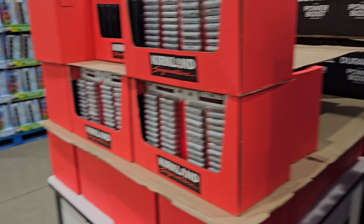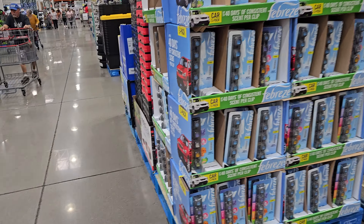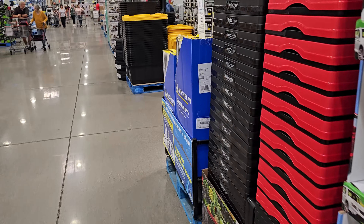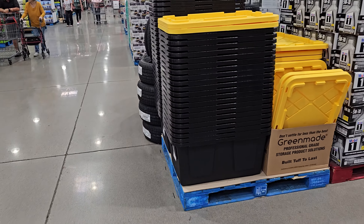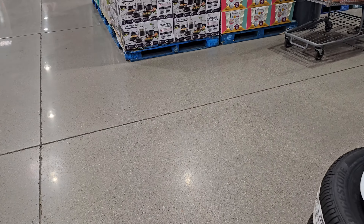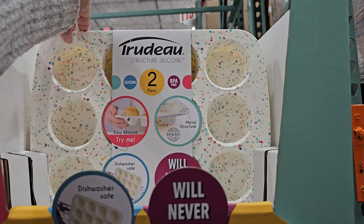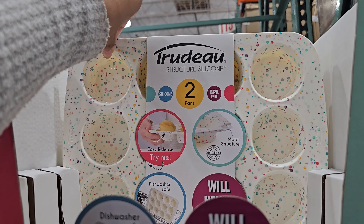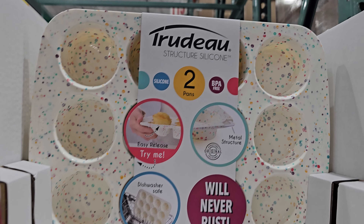I believe that's going to do it for this Costco, you guys. I will hit up a different one — I have time since it is spring break. I don't work during spring break, my kids aren't in school. Please stay safe. Oh, let me show you over here — this is $15, you get two pans, BPA-free, metal structure. Very stiff. $14.99.